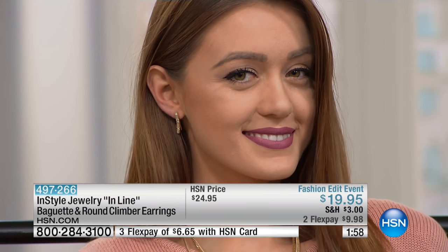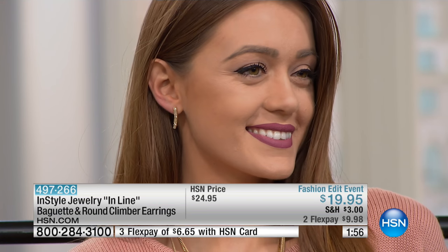For so many seasons it's been all about the basic stud, but no longer. It's all about how you can decorate your ears. These look great with your hair up — on a bad hair day they will rescue you. They look great with your hair down too, as you can see on our model. She's gorgeous and they look beautiful on her.